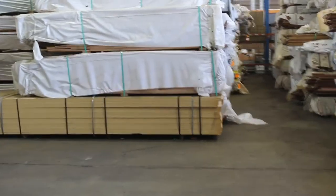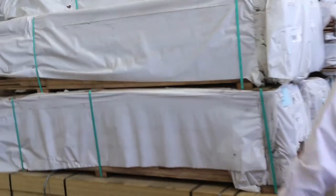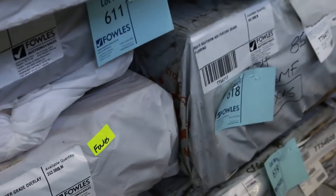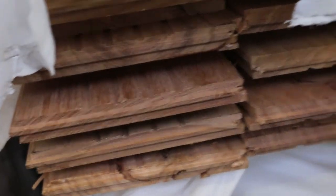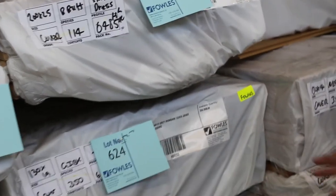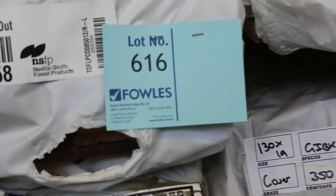Not a bad bit of stuff in this row either. A little bit of Tasmanian oak overlay flooring here — 85 by 12, quite a few packs of that. Lots of packs of solid timber flooring — I can see spotted gum 130 by 19, 80 by 19, 130 by 14 spotted gum overlay, black butt 130 by 14, Tassie oak in a few different sizes, southern ash 85 by 19, more black butt in 130 by 14, and grey ironbark in 130 by 19.